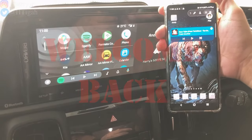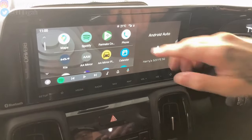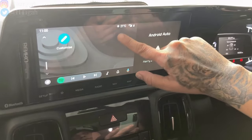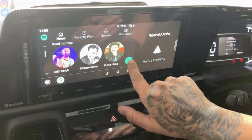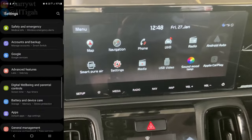Hey guys, what is up! This is Harry and welcome back to another Android Auto video. Lately a lot of viewers have been asking me to resolve an ongoing issue, especially with their Android 13 devices, wherein they are unable to use some of the AAA apps. In this video I'll be showing you guys an alternate method of installing an app that might just resolve a few of these issues. Let's get started right away.